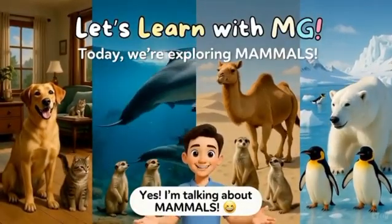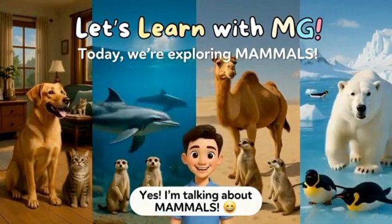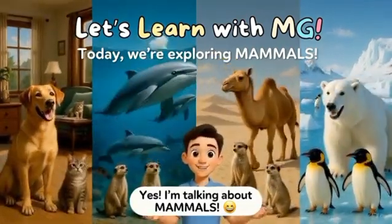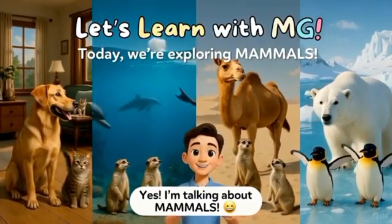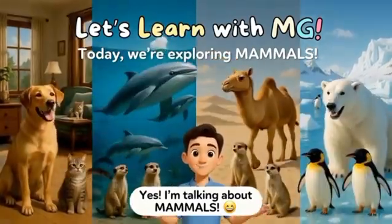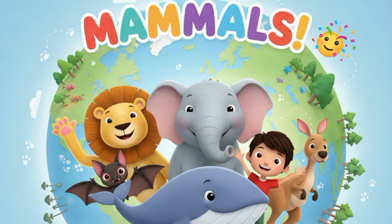Hello Super Learners! Welcome back to Let's Learn with M.G. Today, we're going to explore a wonderful group of animals that live everywhere, from our homes to deep oceans, from hot deserts to freezing poles. Yes, I'm talking about mammals. So get ready for an exciting journey into the world of mammals. Let's begin.